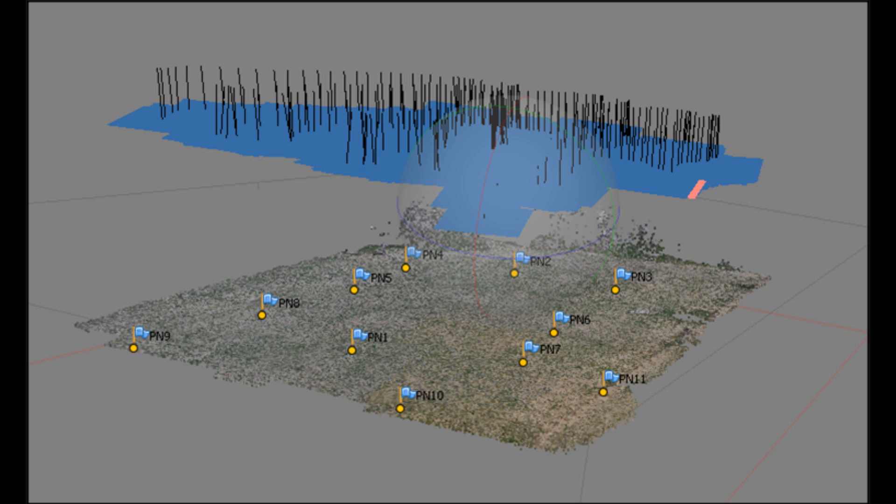Individual frames were extracted from the video and stitched together in Photoscan software by matching common features found in overlapping images, similar to how panoramic pictures are made. Photoscan allows us to go further by building a point cloud from these features and constructing a 3D mesh, from which mosaic orthophotos and 3D digital elevation models may be derived.